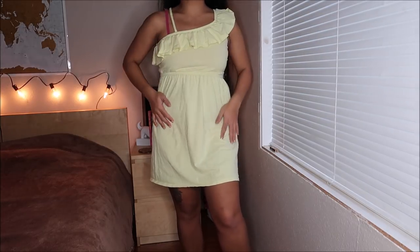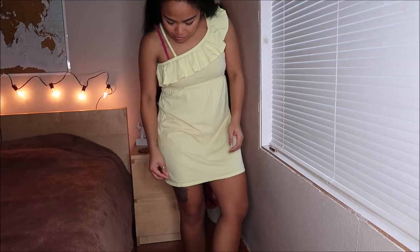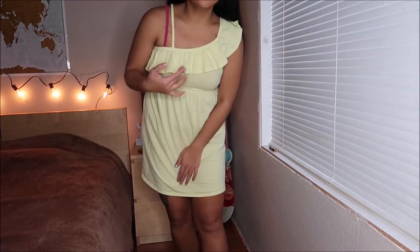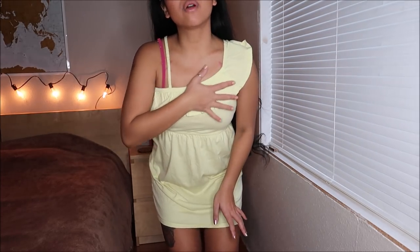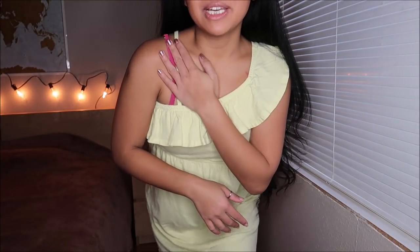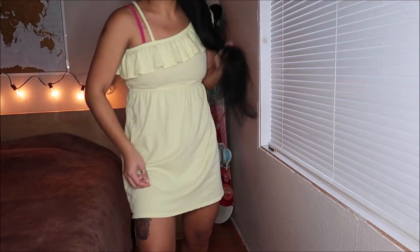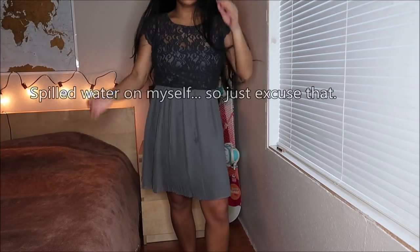This is by Old Navy in a size extra large — obviously it's in kids. I just thought it was super cute for summertime. It's yellow, so this actually makes me look way more tanner than I actually am, which I love. It has a ruffle neckline and then a little spaghetti strap. This is perfect for summer, and this was actually going for $2.99.